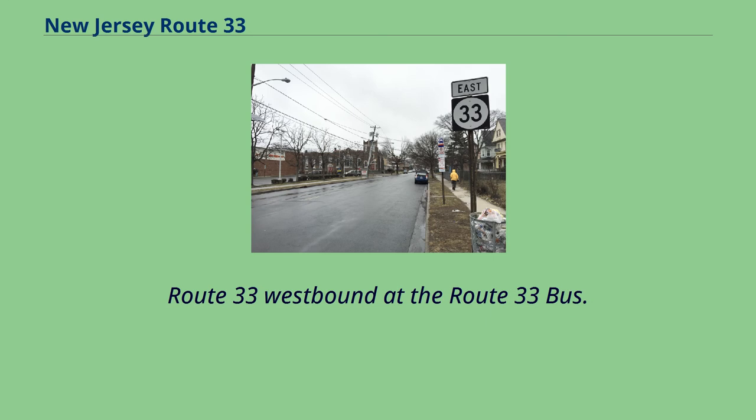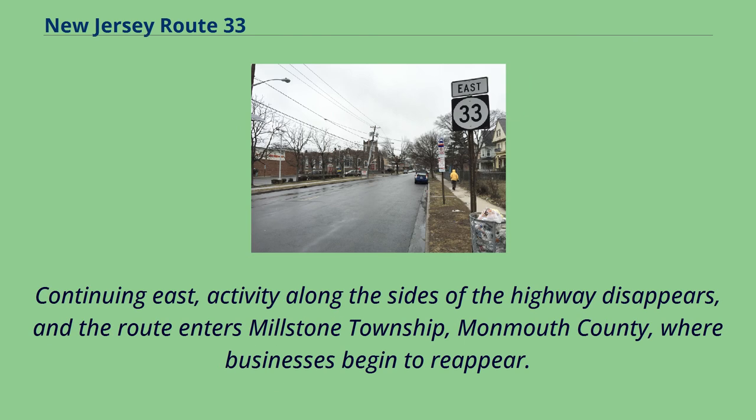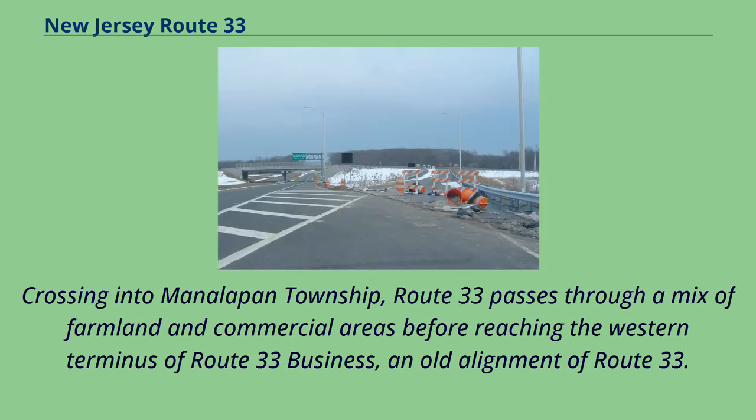Route 33 westbound at the Route 33 Bus interchange at the west end of the Freehold Bypass in Manalapan Township. After the intersection with Twin Rivers Drive, Route 33 enters Monroe Township, Middlesex County, where it serves many residential communities. Continuing east, activity along the sides of the highway disappears, and the route enters Millstone Township, Monmouth County, where businesses begin to reappear. Crossing into Manalapan Township, Route 33 passes through a mix of farmland and commercial areas before reaching the western terminus of Route 33 Business, an old alignment of Route 33.